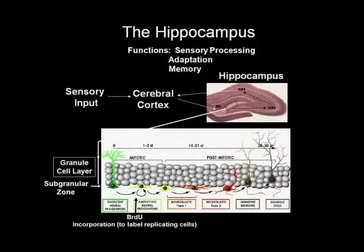The hippocampus, as almost everybody has touched on in some manner, is the part of the brain that's involved in sensory processing and memory formation, and basically it facilitates our ability to adapt to an ever-changing environment.